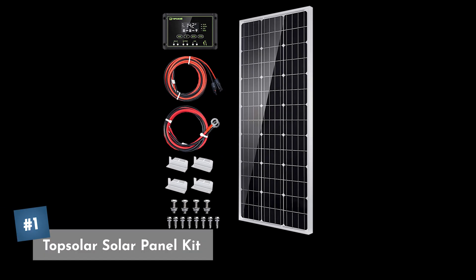Coming in at our number one pick is the Top Solar solar panel kit. What makes this our number one pick is that it's just as durable, just as high quality as our other picks, but it comes in at a better price at only $140 for this 100 watt setup. Just like the other ones, you'll need to pick up some batteries to go along with it, but that's all you'll need to get started and be ready to start collecting solar energy.